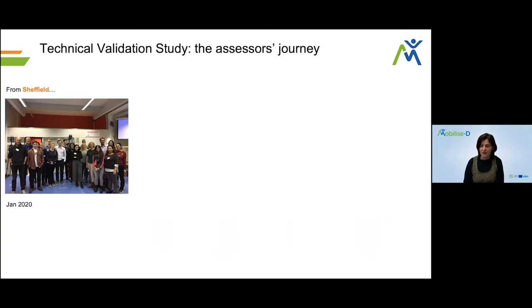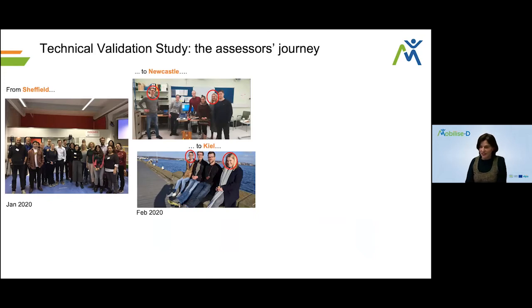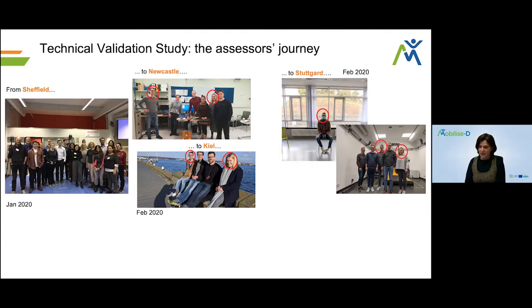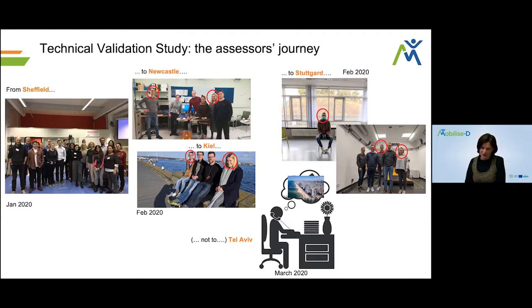In Sheffield, we had initial training sessions covering all aspects of the protocol. Then a couple of key people started traveling around Europe to train the other labs. They went to Newcastle and Kiel in February 2020 — still smiling and happy. Things became tricky when they arrived in Stuttgart, where for the first time they had to take a COVID test and wear a mask. They managed to train the local team, but could only dream about flying to our fifth lab in Tel Aviv. COVID hit hard with all studies planning to start in April 2020.